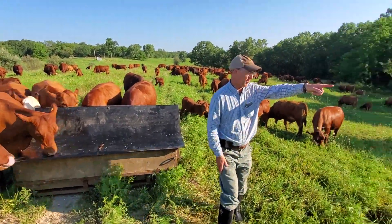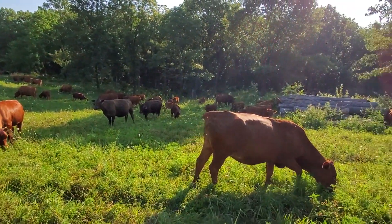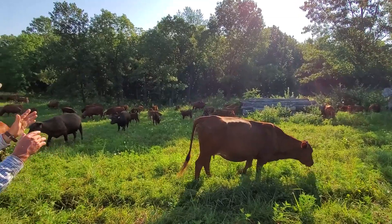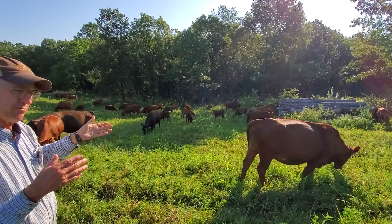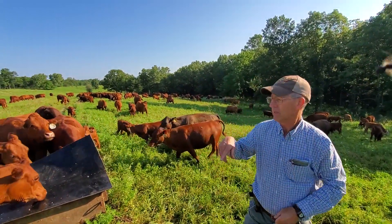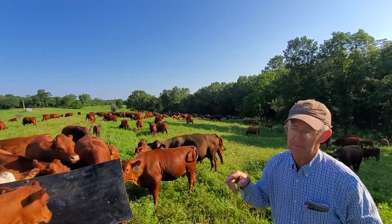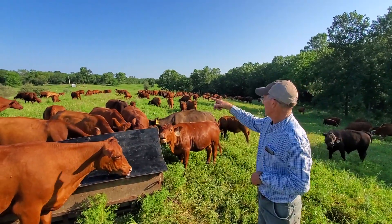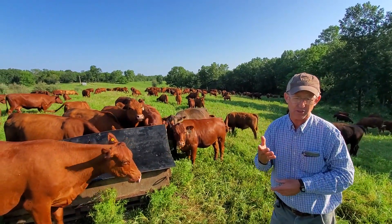Back to the farm — what we did is we came in here and did a silvopasture all the way around this farm. We went in about 100 yards, some places maybe 60 yards, and cut the trees out all the way around. When we leased this, it only had about 16 acres of open ground on it. We opened up another 10 acres, so we've got 26 acres of grazing now.